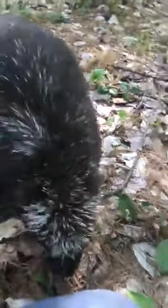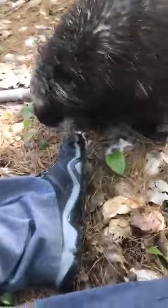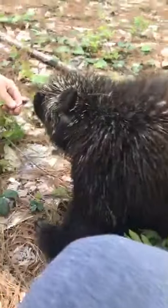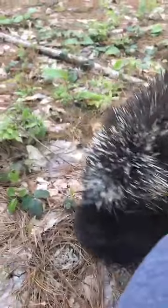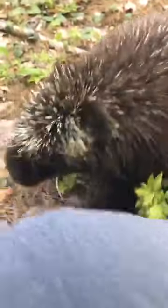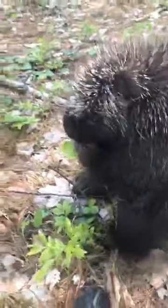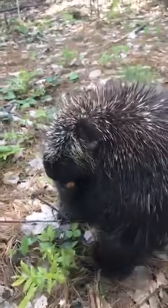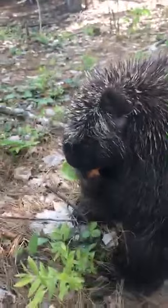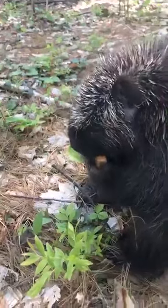Henry has been quite spoiled during this quarantine because we are here every day doing lots of projects outside at the center. We have been able to let Henry go on long walks every day and that has been really wonderful for him. He gets lots and lots of walks, so every time we walk by his enclosure he thinks he's going on a walk nowadays, and it's been really nice to get to hang out with him so much.